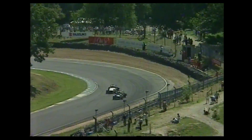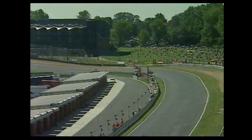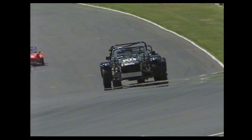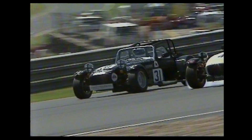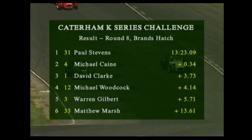Is Keane biding his time? Has he got another trick up his sleeve? Stevens gets on the power nice and early, slides the Caterham — nicely controlled there. As they dash to the line, it's Stevens from Keane — Keane just couldn't find a way to get past in those last couple of laps. Now he can, of course — too late though. David Clark third from Michael Woodcock. Warren Gilbert and Matthew Marsh sixth again. And the points battle raging still between leader Keane, second-place man Clark, Gilbert third and Taylor in fourth.